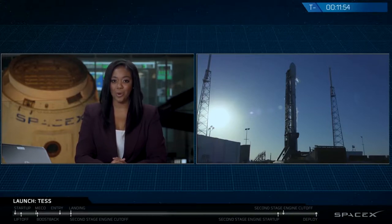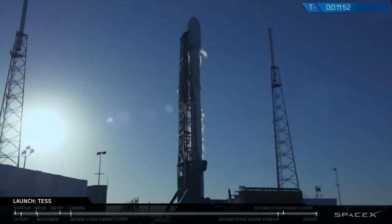Today we are launching NASA's Transiting Exoplanet Survey Satellite, or TESS for short. After Falcon 9 drops it off in a high Earth orbit, it will be on its way to hunt for potentially habitable planets outside of our solar system.